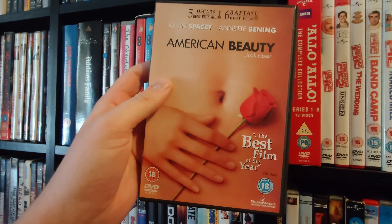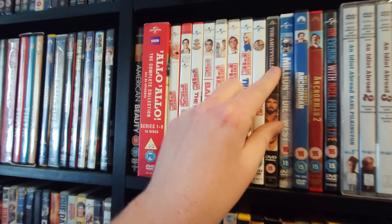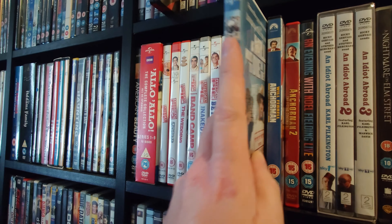Then we have the complete 'Allo 'Allo TV series, which I used to watch when I was younger and have never seen the whole thing. Then the entire American Pie films. Then The Amityville Horror on DVD — I need to upgrade this, maybe the 4K. A Million Ways to Die in the West, Anchorman, Anchorman 2. Then An Evening with Noel Fielding, his live stand-up. Then the entire An Idiot Abroad collection — still sealed, but I've seen them all so I just haven't opened it.